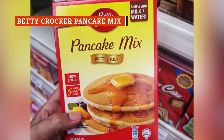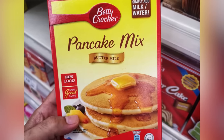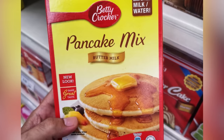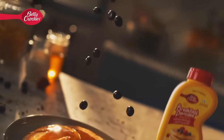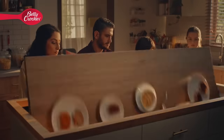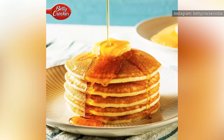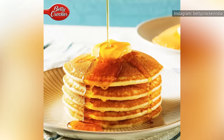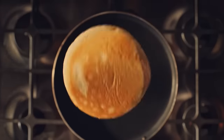Coming in as the worst pancake mix on the list is Betty Crocker's Complete Buttermilk Pancake Mix. It wasn't easy to pick the lowest-performing pancake mix because, if we're being honest, it's hard to have a bad pancake that's cooked correctly. Something about fluffy dough with syrup will always be appealing, but these barely made the cut — there's little flavor and a lack of texture, so while they don't offend our taste buds, they don't delight us either.